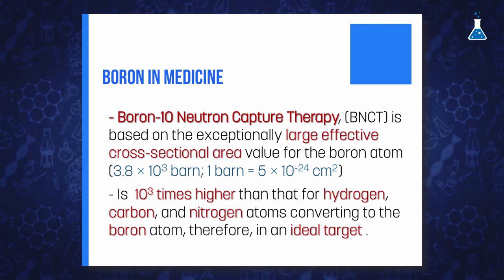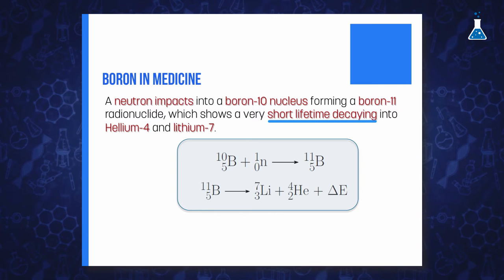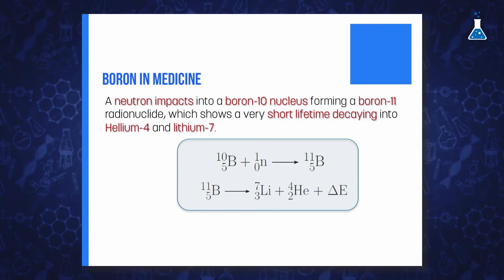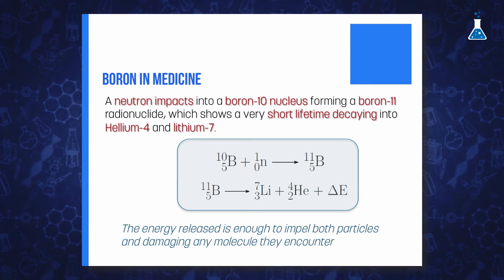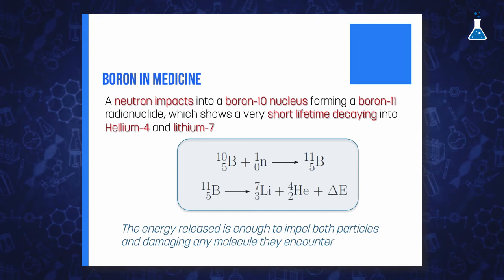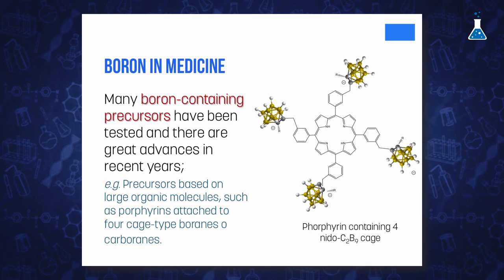These major components in cells make the boron atom an ideal target. When a neutron impacts into a boron-10 nucleus, the boron absorbs it and a boron-11 radionuclide is initially formed. This radionuclide has a very short lifetime, decaying into helium-4 and lithium-7 nuclei and releasing the corresponding energy, which is sufficient to propel the two particles in opposite directions, damaging whatever molecules they encounter. By delivering high concentrations of boron compounds specifically into malignant cells — around 1 billion boron atoms are needed to destroy a cell — these tumors can be treated.